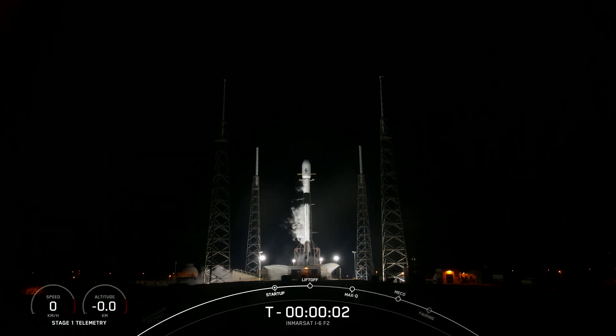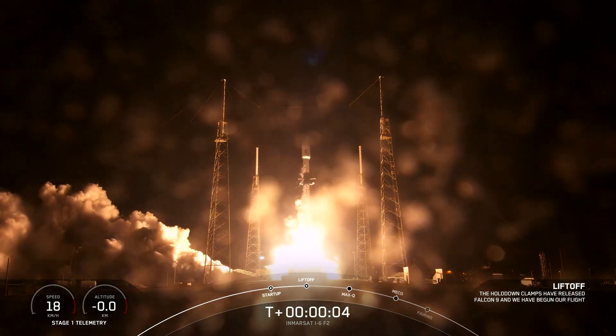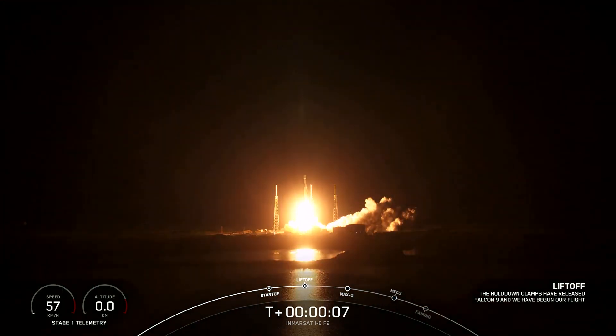Five, four, three, two, one, engine's full power, and liftoff of Falcon 9 and Inmarsat. Go Falcon, go Inmarsat.